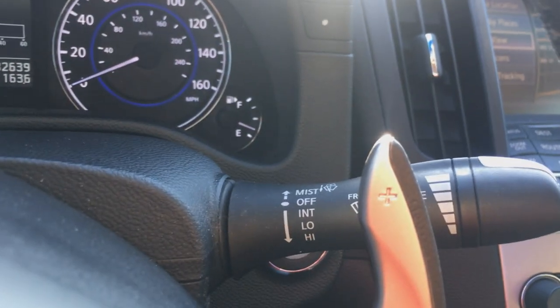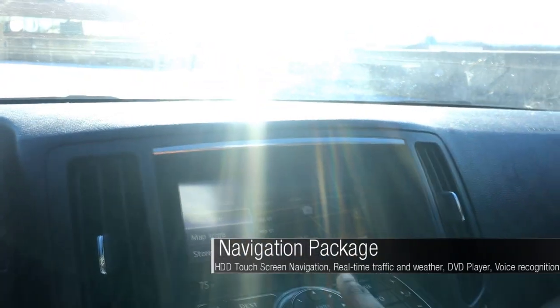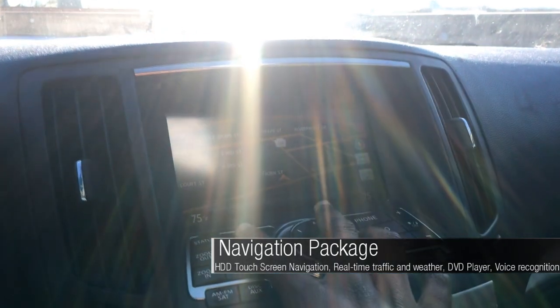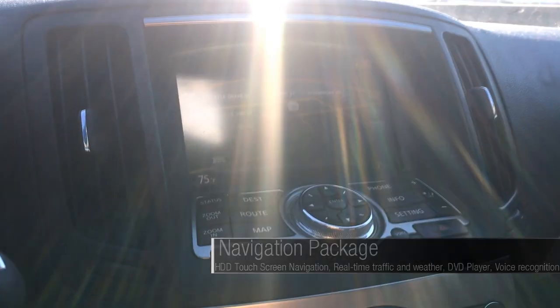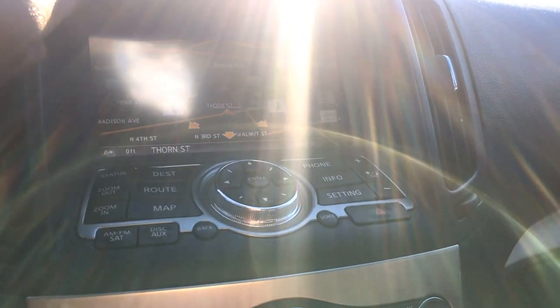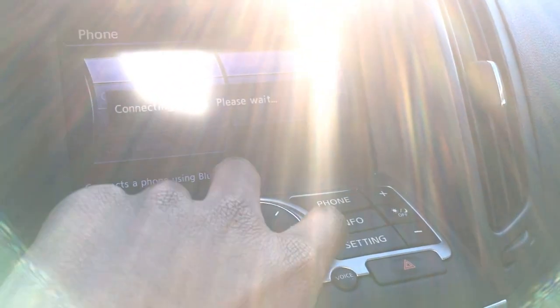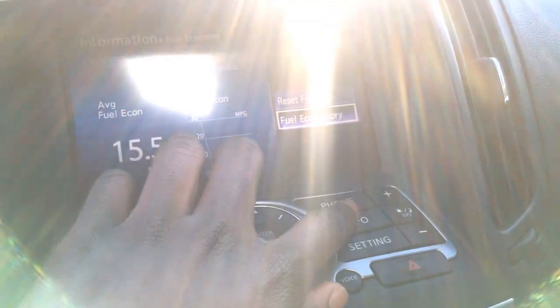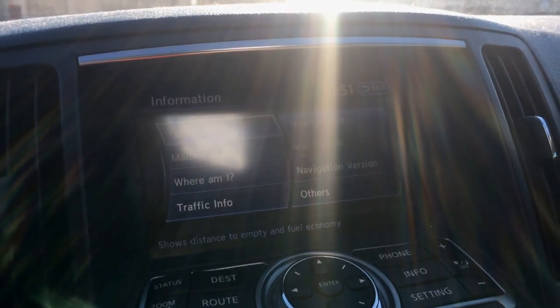Headlights are fully automatic. You have intermittent speed wipers. This model has the navigation package — you can view your map, input a destination, it has live traffic updates, and you can zoom in and out. You can control the screen with this selector or by touch. You can adjust various settings and view information about fuel economy, and you can also set maintenance reminders.